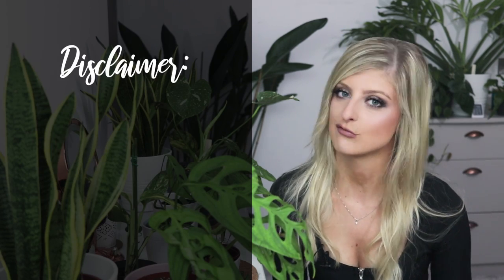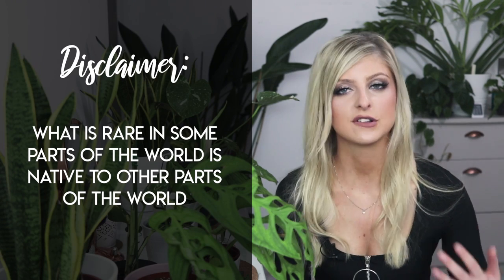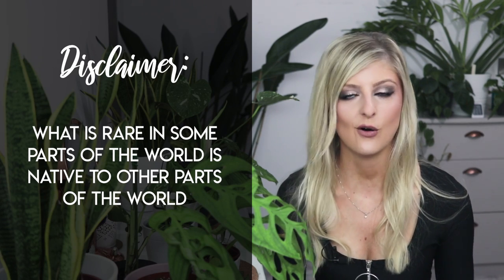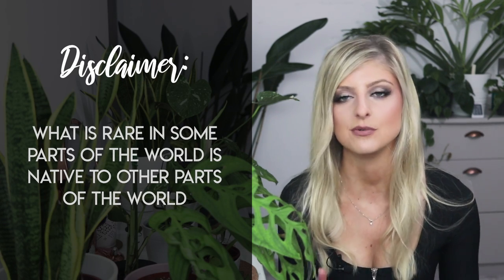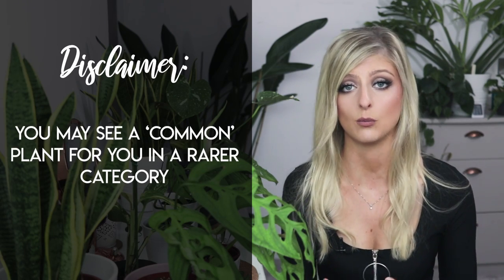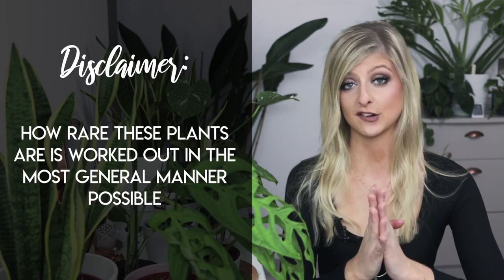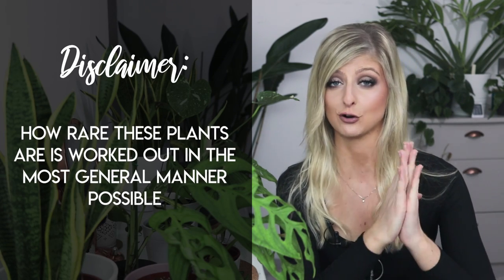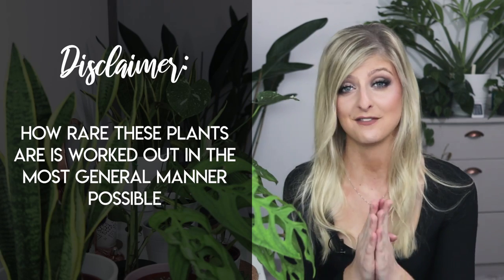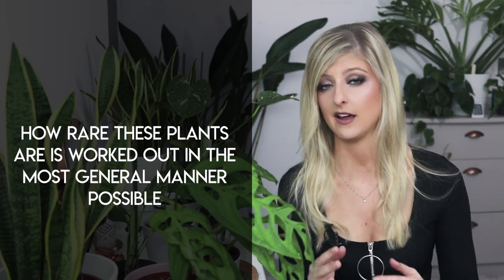One last disclaimer: what is rare for me may not be rare for you. I'm situated in the UK, and those of you in America, Australia, or elsewhere in Europe may have different experiences on how easy or difficult it is to come by these plants based on where you are geographically. So please don't come for me if I put something in very rare and it's growing out of the ground where you live — I just had to take a general consensus of what is rare and what is not.